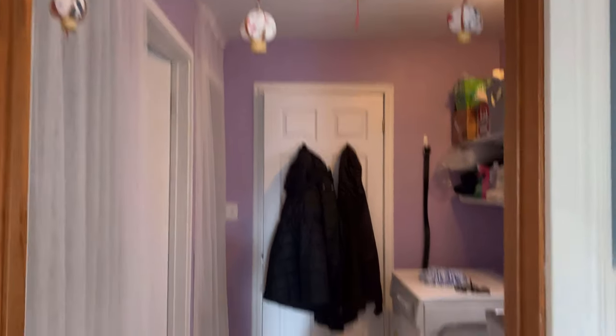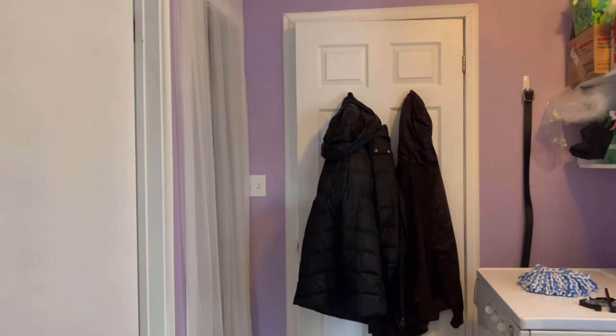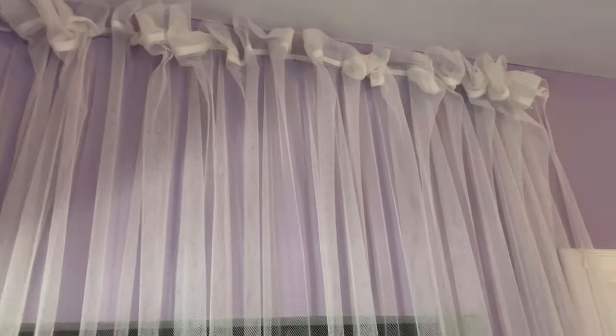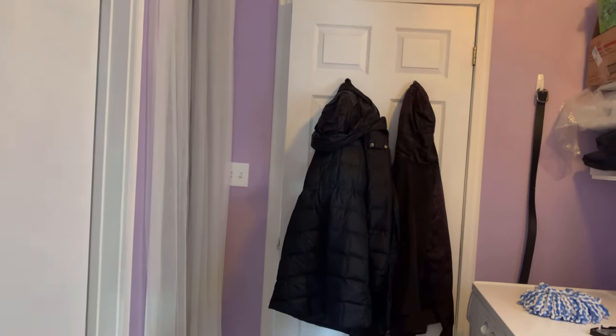I did hang these cute little paper lanterns up there. This house doesn't actually have any closets because it's 127 years old and a lot of these older homes don't have closets. This is where the hot water heater is, there are tools, and cans of paint up there — all exposed. I put these sheer curtains up a couple of months ago using double-sided tape just to kind of hide this. I'm a firm believer in working with what you have — I'm not about to install cabinets or put doors here.